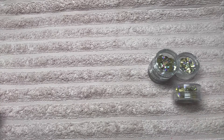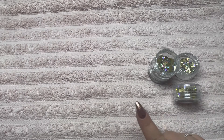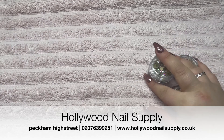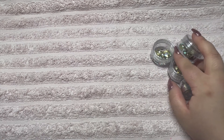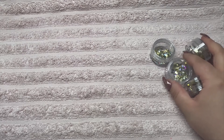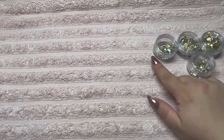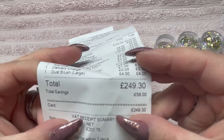Hi guys, welcome back to my YouTube channel! Today I'm doing a little haul video. I have an order that has arrived from Hollywood Nail Supply — I'll pop them up on the screen. I highly recommend you go and have a look at their store, either in London on Peckham High Street or on their website. If you speak to James or Henry, they are so helpful. For this order I got a few bits and a massive saving of 56 pounds!